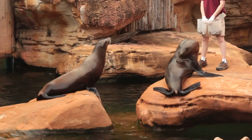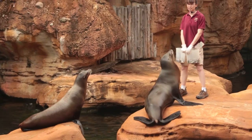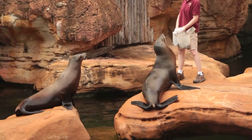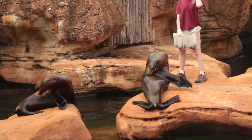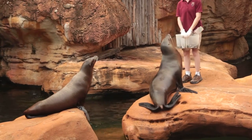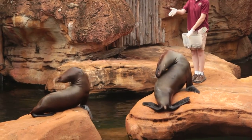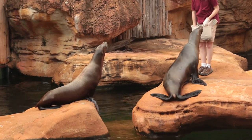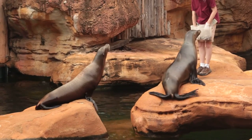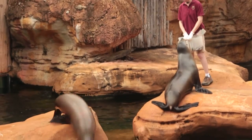Sea lions also have one other advantage to catching fish, and that is some great flexibility. There's a little test we can do to compare ourselves to our sea lions. If you lean your head back and see how far up you can look, most people can look straight up — that's pretty flexible for us, but not very flexible for a sea lion. These guys can actually touch their noses to their backs, no problem. And that's just great for grabbing a fish out of the water.